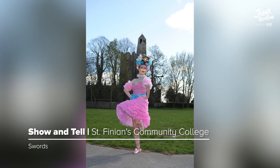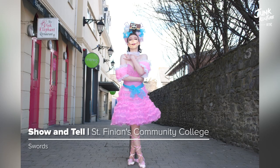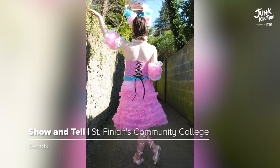'Show and Tell' was inspired by the effects the paparazzi has on celebrities' lives. The rope for the corset and shoes symbolises being trapped by fame. Other materials used were face masks and shower loofahs.